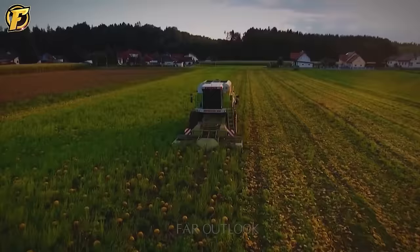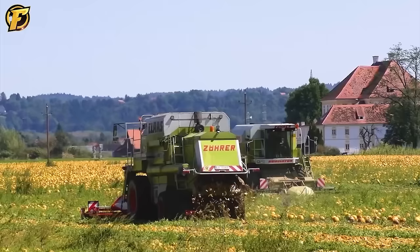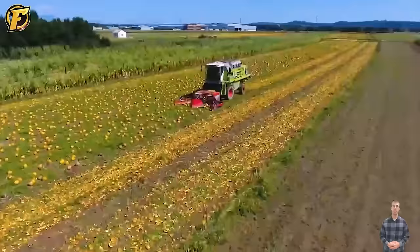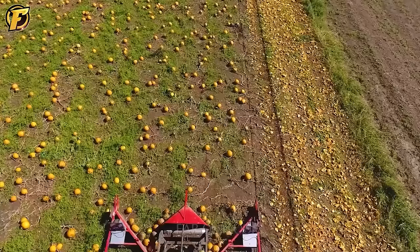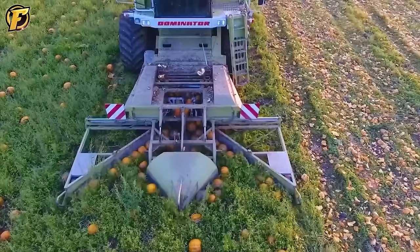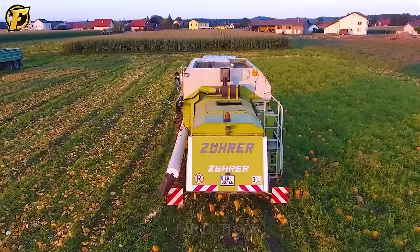CLAWS has been specially customized for quick pumpkin harvesting. With its versatility and technical precision, the machine can quickly cut and harvest large pumpkins. What is especially noteworthy is that the machine harvester not only cuts pumpkins, but can also automatically remove their outer skin, leaving the pumpkin clean and ready for processing at the next stage.